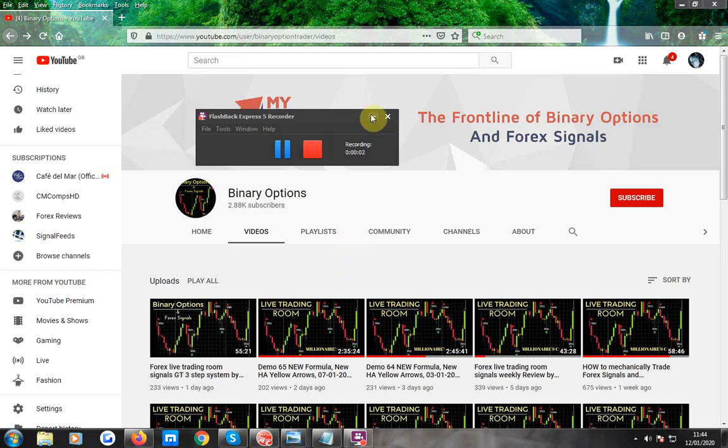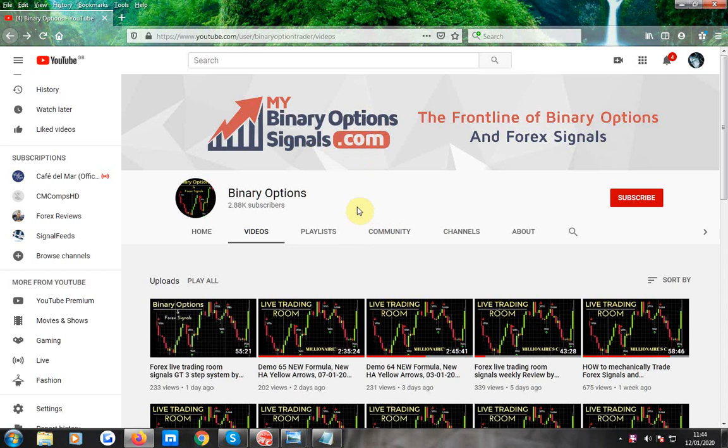Alright guys, it's come to my attention that some of you are struggling with HA charts and some of you are struggling with scalping. In particular Stephanie — I'm going to be talking to you a lot today. I think Rocky might benefit from this, and maybe one or two others in the room as well.